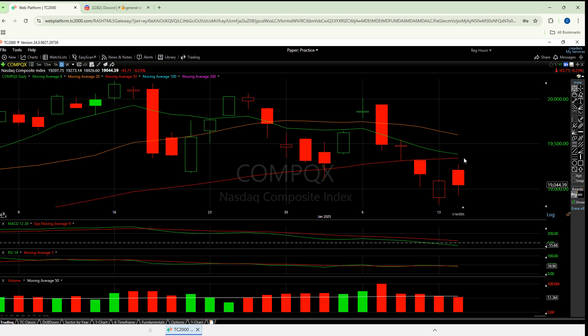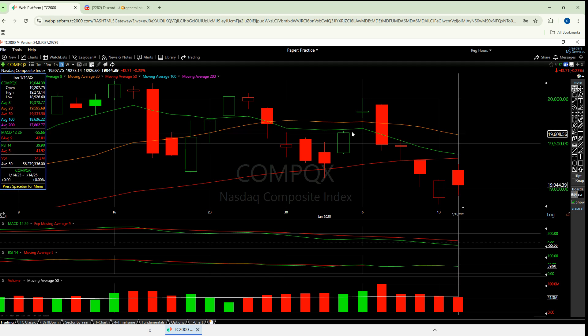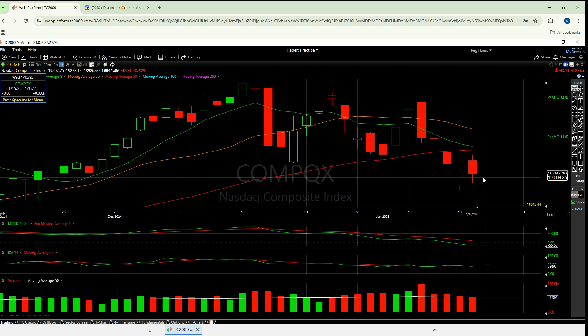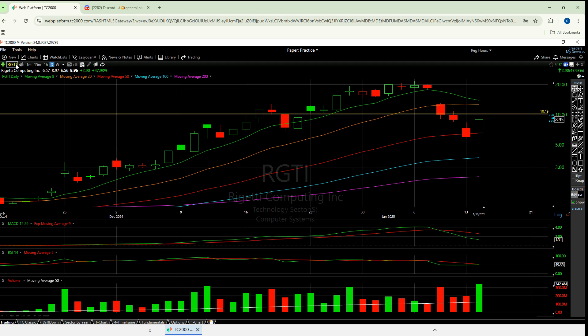I'm not sure if we'll break that — I think this is gonna become a really tough test. If we do, the next place up is there. If we fall back to 19,000 or lower, that's where the worry is gonna start to pick back up again. So look at NASDAQ — what NASDAQ does, so will the others.